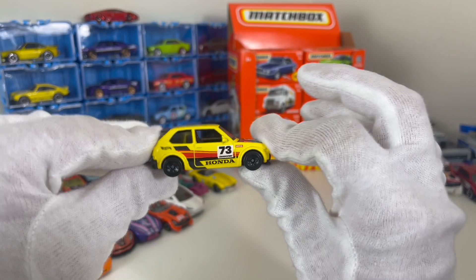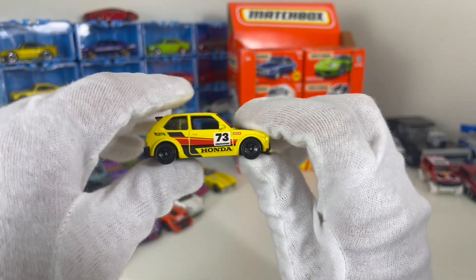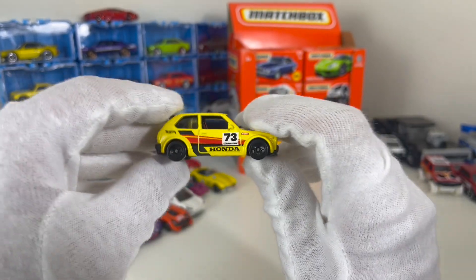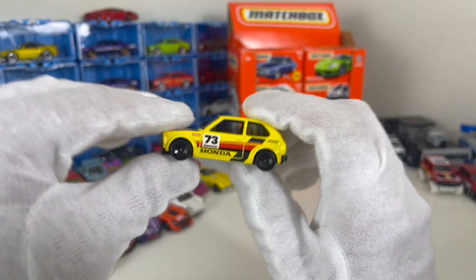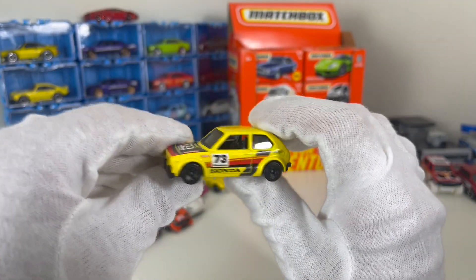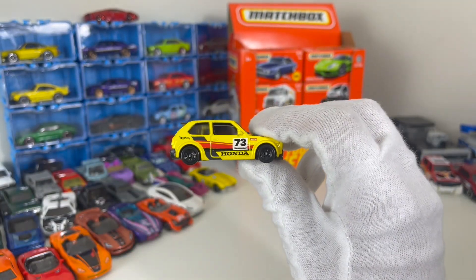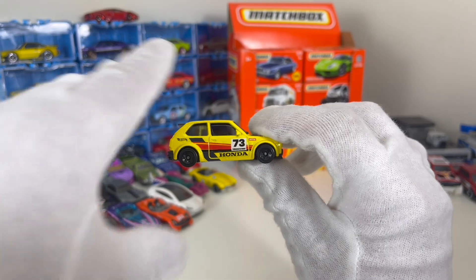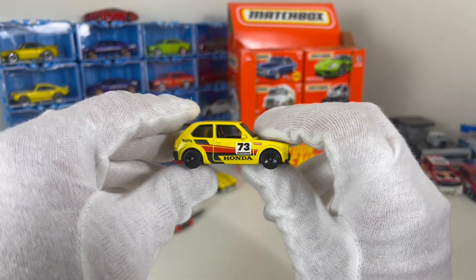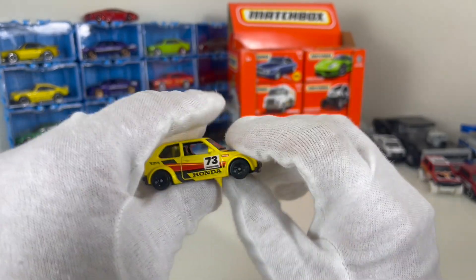Inside, this is a right-hand drive — that's pretty cool — but not a lot of interior detailing. The thing is, this is a little pocket rocket built for customization. This is a '73 Honda Civic — if you can get your hands on two of them, keep one original like this and do the other one up. I'm probably going to do that: it's already low, I'll just change all the colors and make it look really cool.